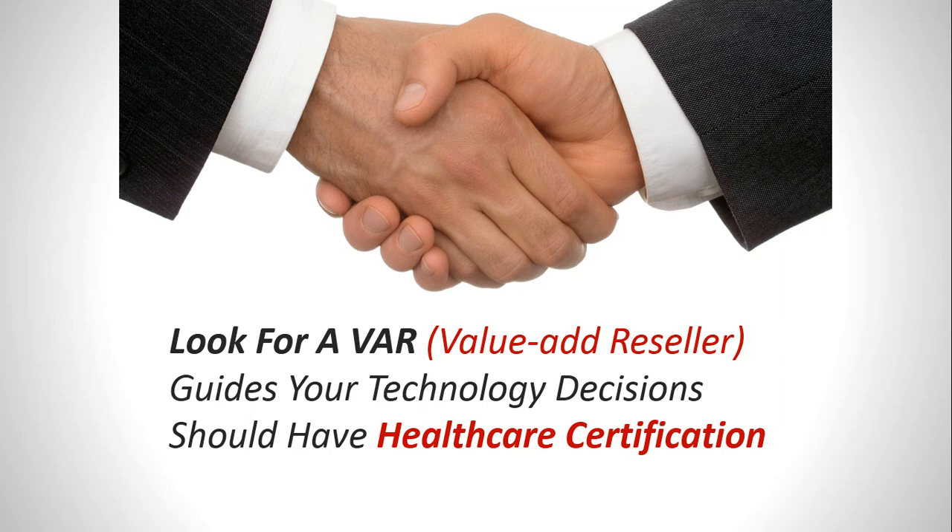They don't have to know everything about technology. There are experts out there that can guide them in their technology requirements and help them understand what works in their environment and what doesn't. I would recommend that as they look at choosing a partner or reseller to work with, they ensure that that reseller has some sort of healthcare certification so that the reseller can guide them in a healthcare environment — the best practices of what works and pitfalls to avoid in technology.